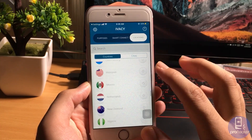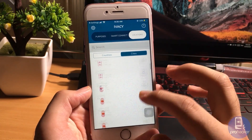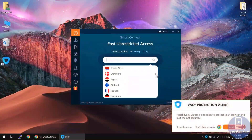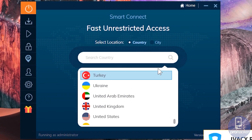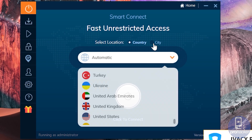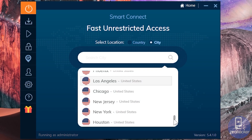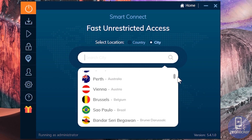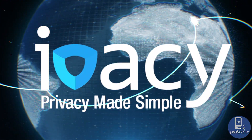IVC locations are spread far and wide, consisting of 2000 plus servers in over 100 locations. A VPN without a variety of servers is not good — a wide array of servers enables you to connect from anywhere, anytime, without having to wait or face any limitations. It is equally important where the VPN servers are actually located.